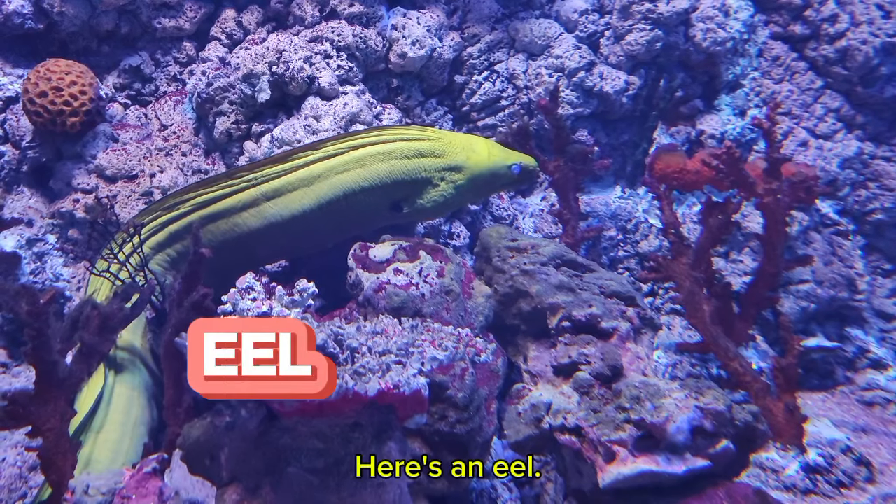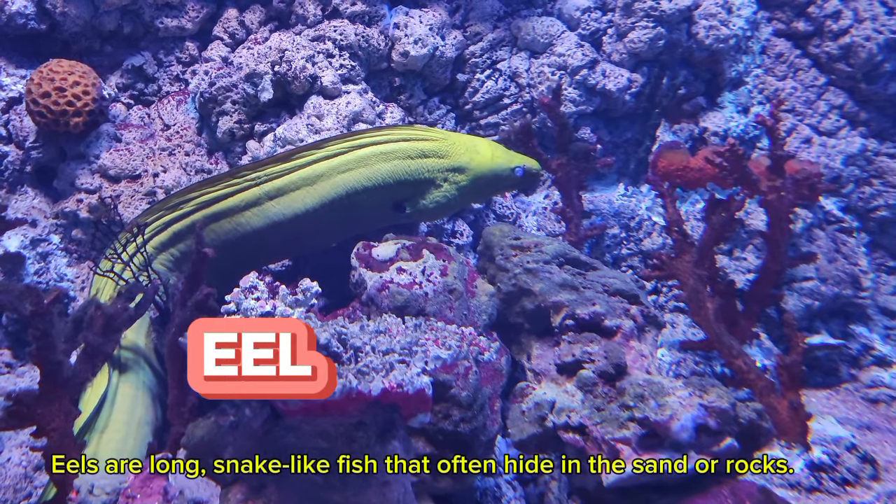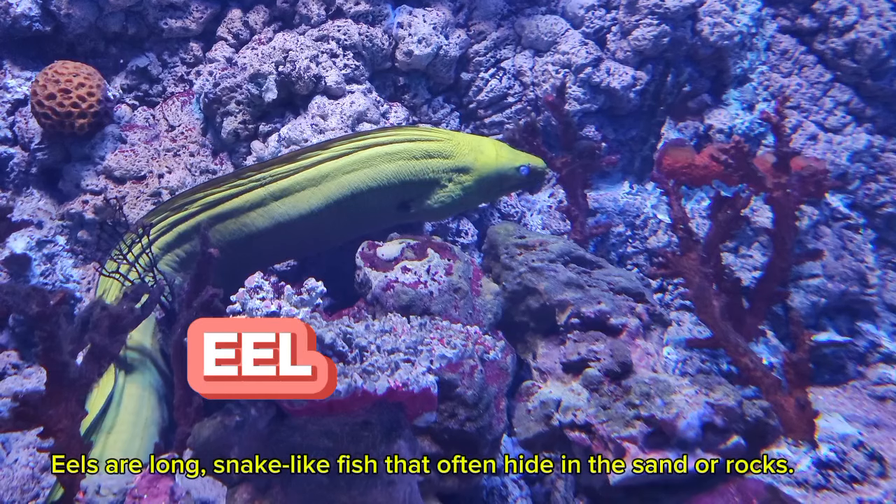Here's an eel. Eels are long, snake-like fish that often hide in the sand or rocks.